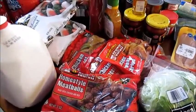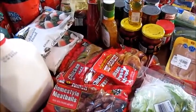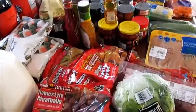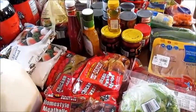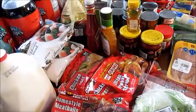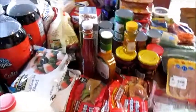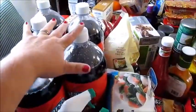Hi guys, this is Thriftastic Mom and I am here with another weekly haul. I went today to the grocery store and picked up some things. I went to Dollar Tree — I spent $50 at Dollar Tree — and I spent about $47 at Aldi's.